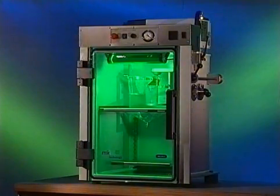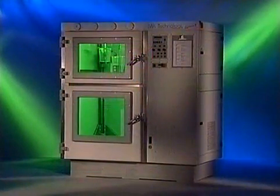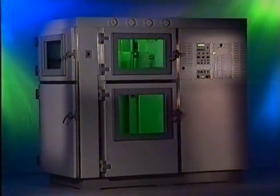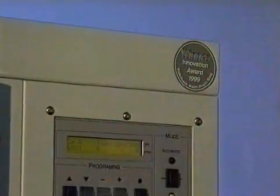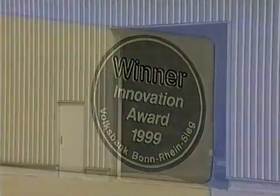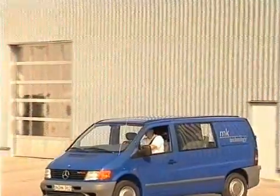MK Technology delivers the whole spectrum of vacuum casting, starting with the low-cost start-up model, the MK Mini, up to the world's largest serial vacuum casting chamber, the System 3. As a rule, all machines are available from stock. After receipt of the purchase order, the machine is subject to a final inspection and ready for dispatch. MK Technology delivers the machines worldwide and guarantees a 48-hour service for all components and consumables.